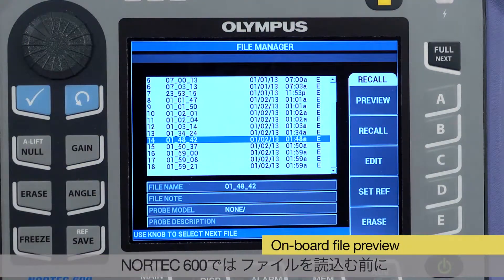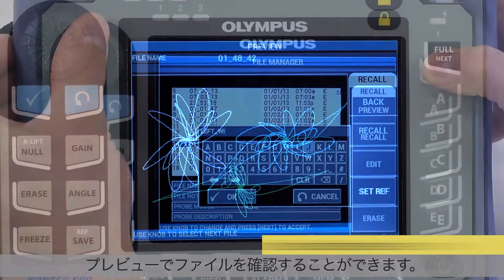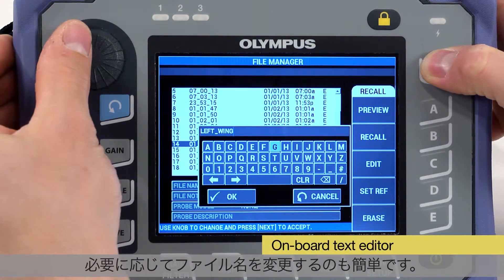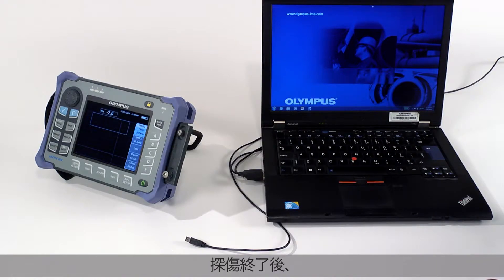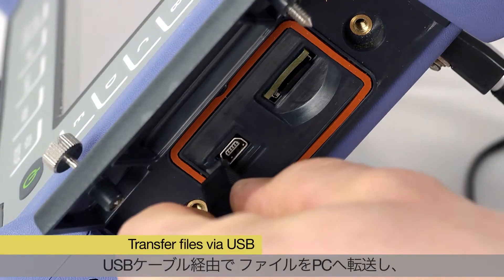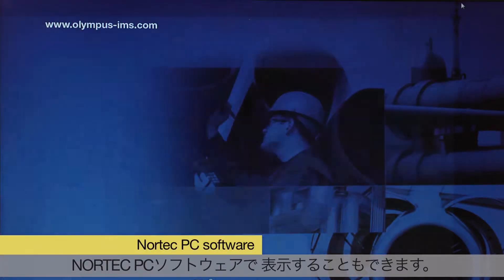The Nortec 600 features onboard file preview before files are loaded. The onboard text editor also allows renaming files as needed. Once the inspection is completed, the files can easily be transferred to a computer via the USB cable and viewed using Nortec PC software.